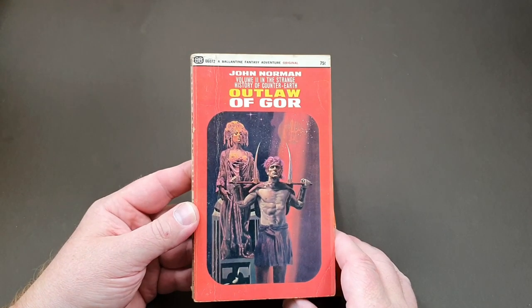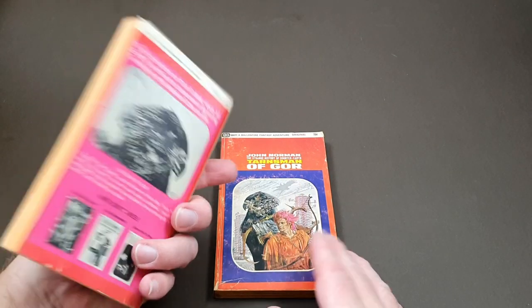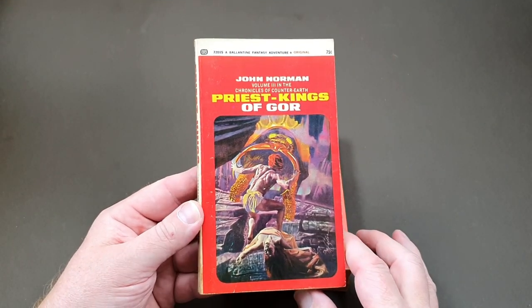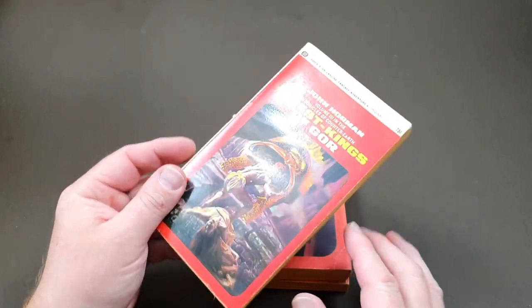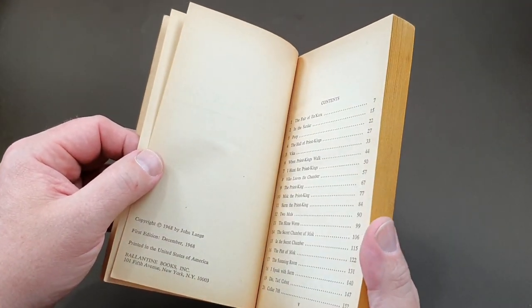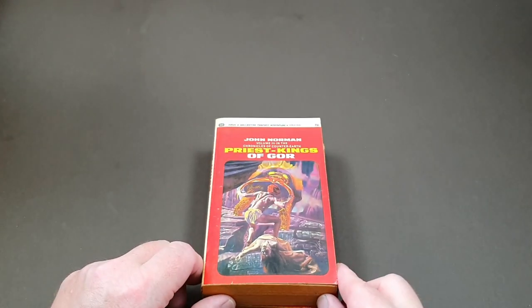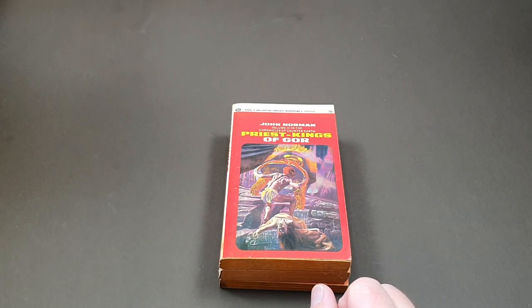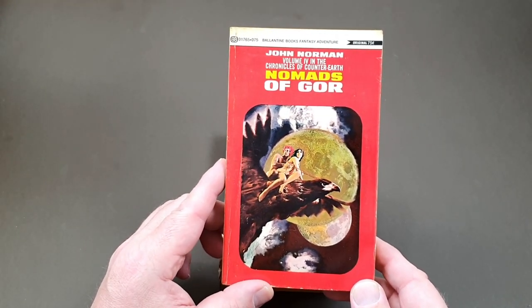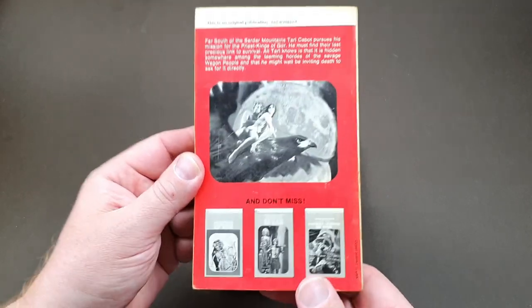Then we've got book two, which is Outlaw of Gore — once again the Ballantine edition. Number three is Priest Kings of Gore. I do not know all the cover artists, so there are a few I recognise but so many that I don't. This is December 1968 for this first edition. I'm sure knowledgeable viewers will be able to help out. We've got book four, Nomads of Gore, and these very much do have the charm of the late 60s. I really do love these early ones — I think they're excellent.